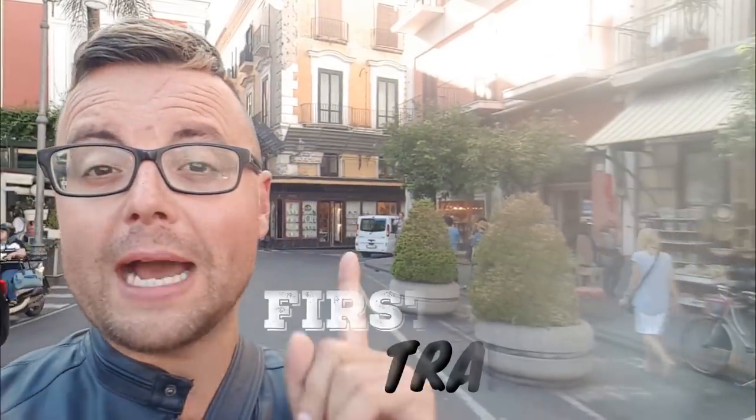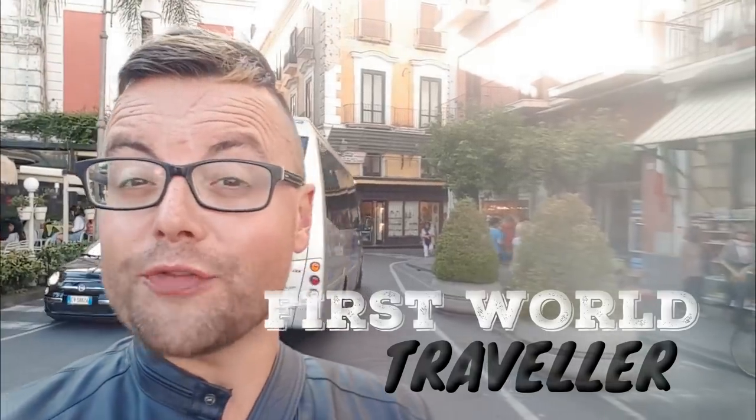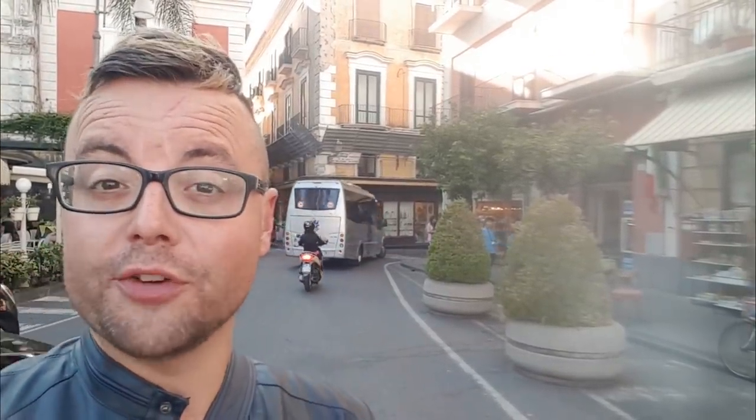Good day, First World Travellers, and welcome back. Today I am in Sorrento in southern Italy and I have just had so much fun filming a video here, so stay tuned to find out why.